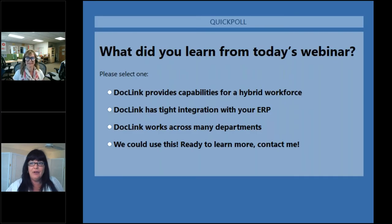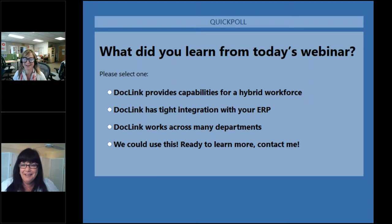We have about 10 minutes left. Let's do one last poll and then open it up for Q&A. What did you learn from today's webinar? DocLink provides capabilities for a hybrid workforce. DocLink has tight integration with your ERP. DocLink works across many departments. And 'we could use this — ready to learn more, contact us.' The results show 'all of the above' as the top response.